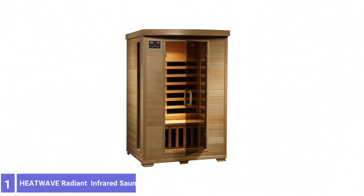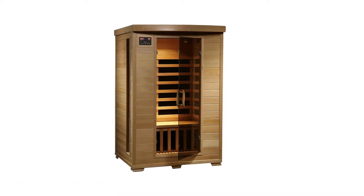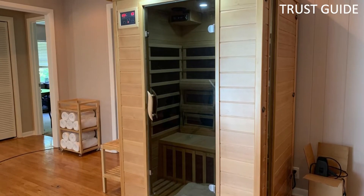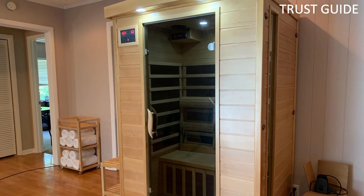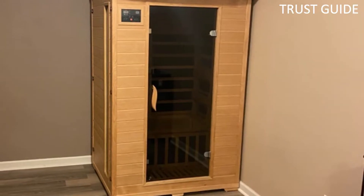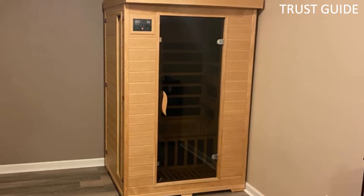Number 1: Heat Wave Radiant Infrared Sauna. The Heat Wave Radiant is made from beautiful Canadian hemlock and bronze-tinted glass. It has six carbon heating panels that will heat evenly from different angles. This sauna can fit two people comfortably, has straightforward controls to adjust the temperature, and comes with an oxygen ionizer to make sure you're breathing clean air no matter how long you stay in the sauna.